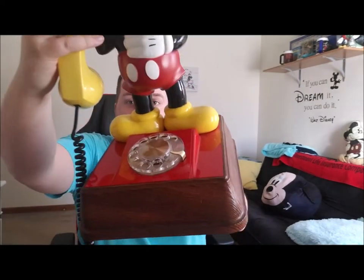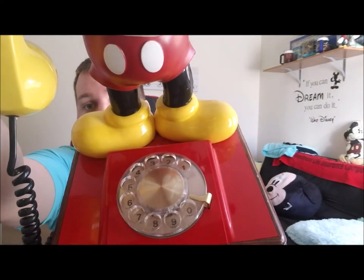This is just like any other normal phone — you can hang it up, Mickey holds on to it for you. You can talk on it, and yes I did sanitize this. Obviously this used to be able to be used as your house phone. You can see that the numbers are still on here, which is great.